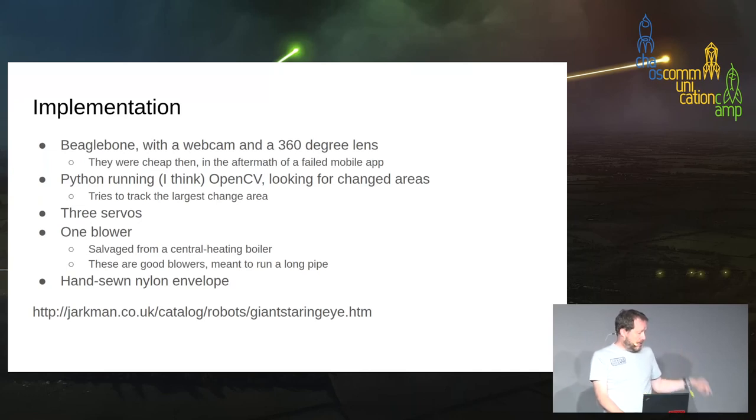Three servos again, and a blower to keep the thing inflated. It turns out central heating combi boilers have a blower designed to run down a long duct, generating quite high static pressure — which is what you need for inflatables — so when you throw your boiler away, just keep the blower. The ball itself is cheap ripstop nylon sewn together. I made a spreadsheet and did a bit of trigonometry to work out the shape of the gores and sewed them together.